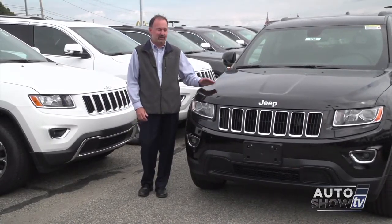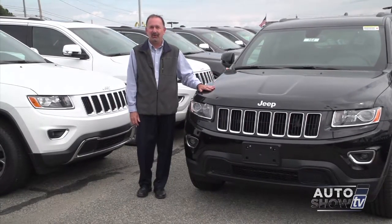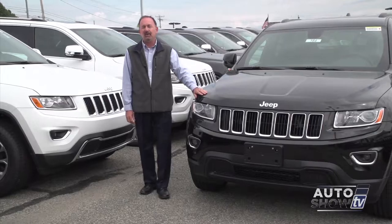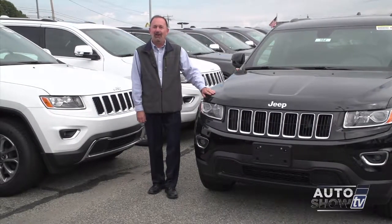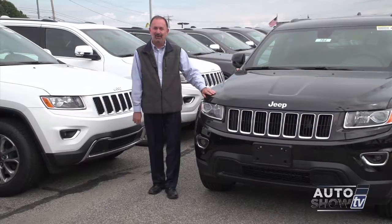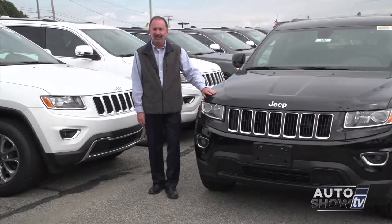In just a few minutes we're going to be checking out the new 2015 Jeep Grand Cherokee. But first, if you're in the market for a small sedan, you probably have the Honda Civic on your short list. And that's where we start this morning. Let's head to Majestic Honda in Lincoln.